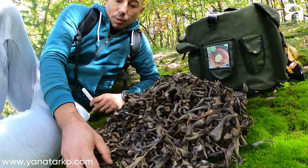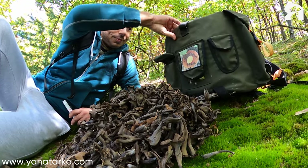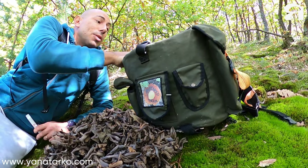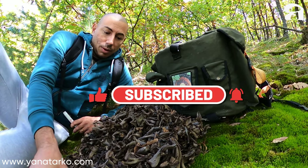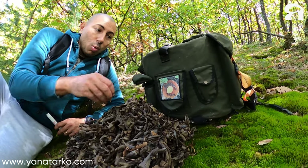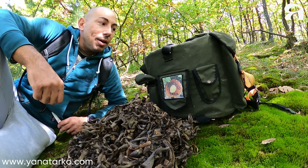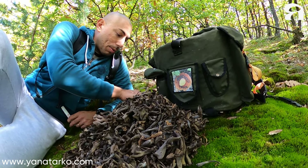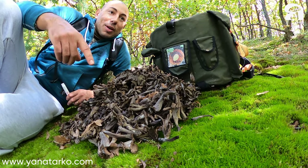And we found pretty good ones today. Guys, do you see this bag? This is the Yanatarko team backpack — it's a beautiful, specialized backpack for mushrooms. Don't forget to subscribe to our YouTube channel, because we are going to choose one subscriber who is going to win one Yanatarko backpack for our birthday. We will celebrate our birthday next April and choose one subscriber to win a beautiful backpack. Stay tuned!